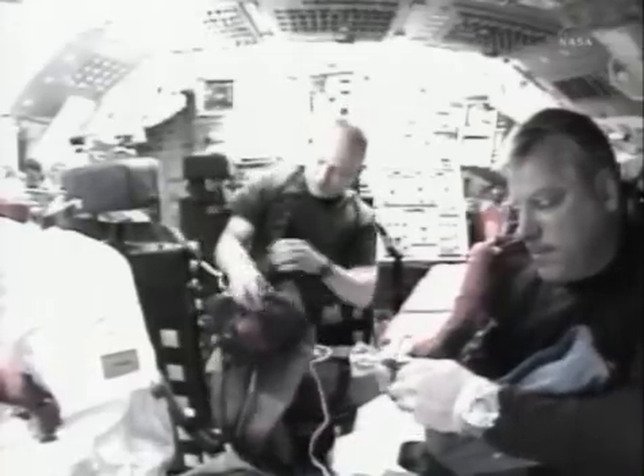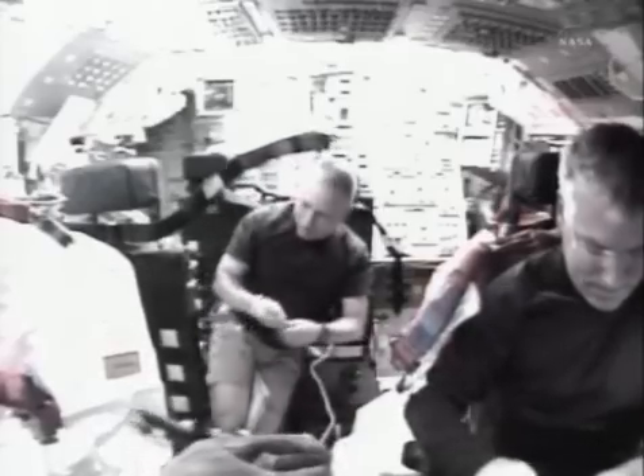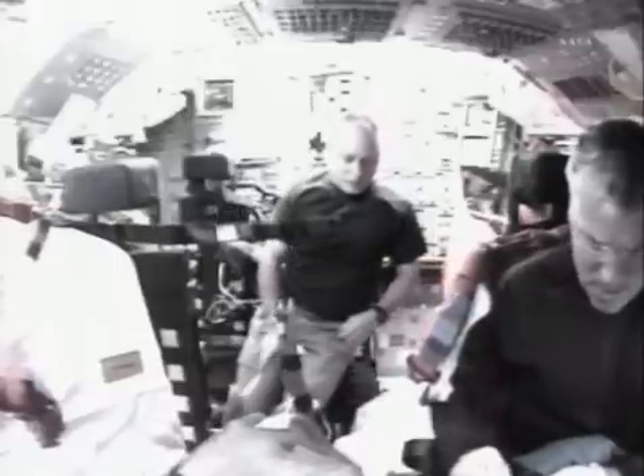They actually finished their post-insertion work just after 11 a.m. Central Time. They're now working on checking in the shuttle's robotic arm, working through that procedure to make sure that the arm is ready to go for tomorrow's inspection of the orbiter's heat shield. They'll also be powering up the Alpha Magnetic Spectrometer, the main cargo of Space Shuttle Endeavour for this mission, making sure that it made it through launch okay and is ready for installation on the International Space Station after Endeavour arrives.